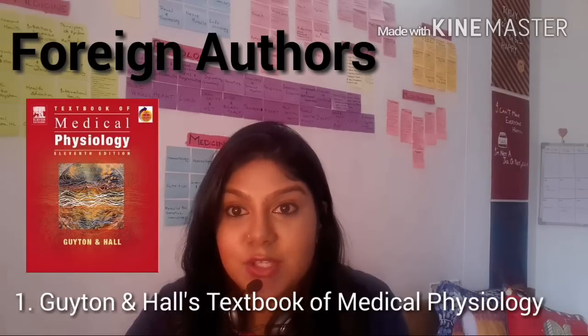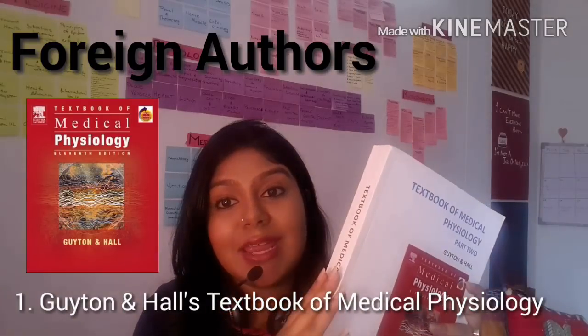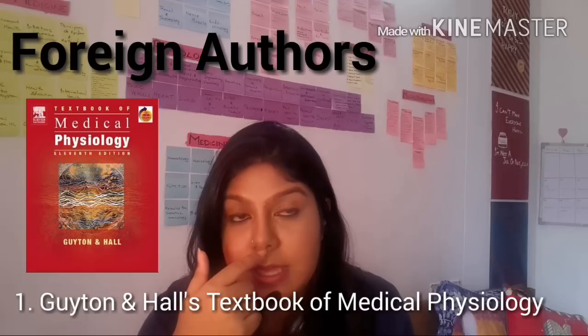I used Guyton as a reference or a bedtime read for concepts I couldn't understand from my textbook, or topics I wanted to read more about — and it made those concepts crystal clear. So this is a great reference but not a textbook according to me. However, if you prefer to use it as a textbook, make sure you take notes for every chapter because you're not going to be able to go back and study from this during exams — it's way too vast.